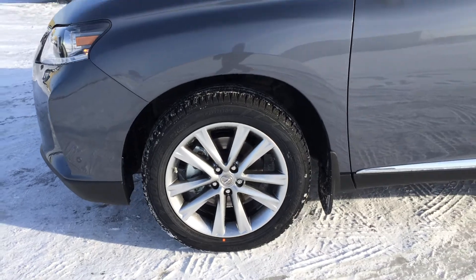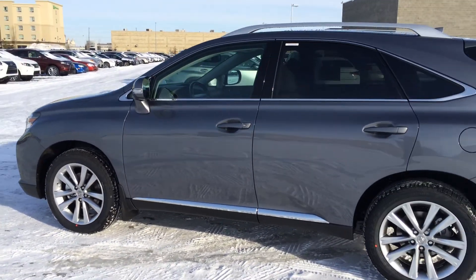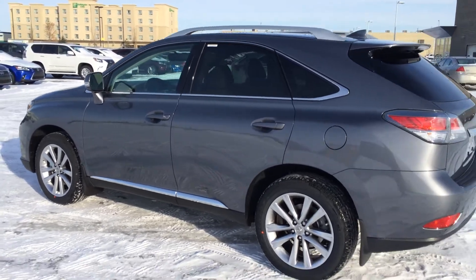Auto dimming rear view mirror with three integrated garage door openers. 19-inch alloy wheels with wheel locks and mud flaps. Kilo Sentry with smart access and key lock prevention. Silver painted roof rails and tinted windows.